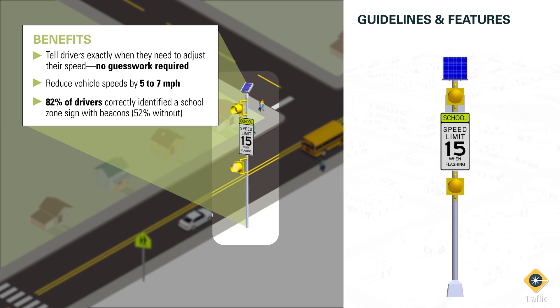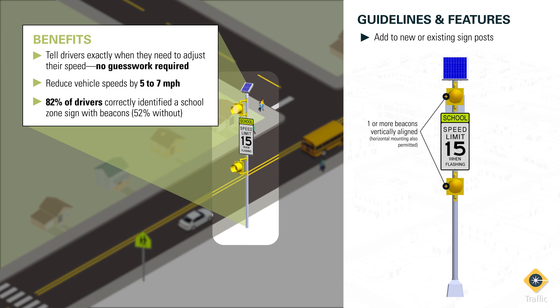Beacons can easily be added to existing school zone sign poles or installed as part of a new school zone sign installation. The MUTCD advises one or more beacons vertically aligned on the pole. Horizontal mounting is also permitted. The minimum circular beacon size is 8 inches in diameter, and if two beacons are present, an alternating flash pattern is to be used. These beacons can be powered by solar, which can reduce installation time, costs, and traffic disruption.